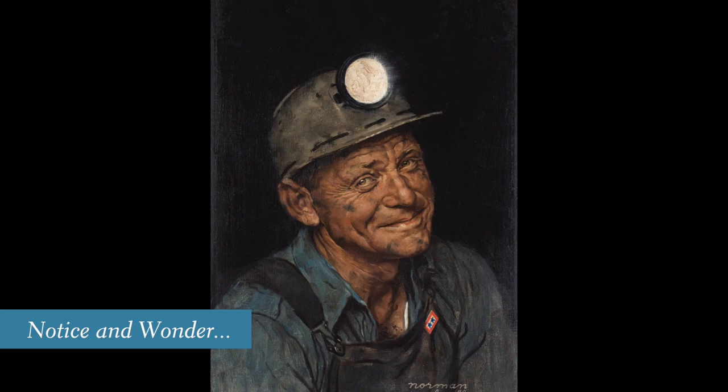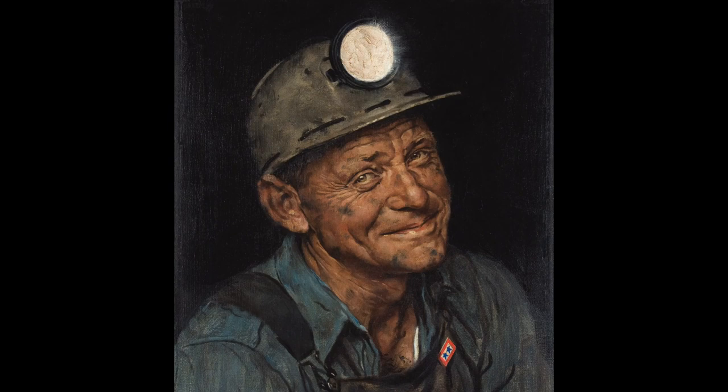His face and clothing are smudged with dirt, but what do you think his smile tells us about the way that he feels about the work that he does? And I wonder if you feel a smile coming onto your face when you feel good about something that you've done.